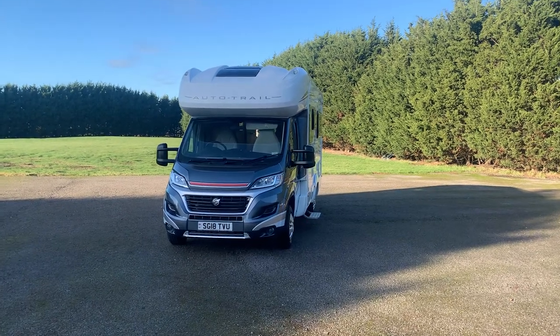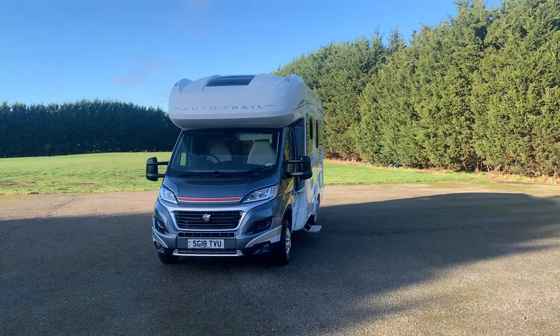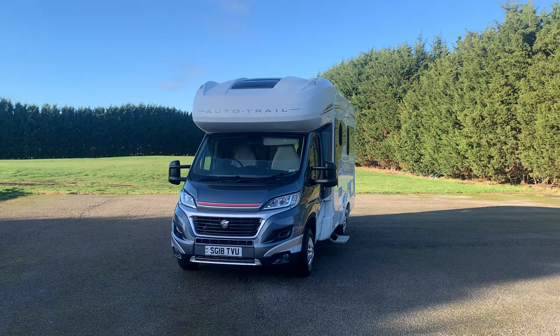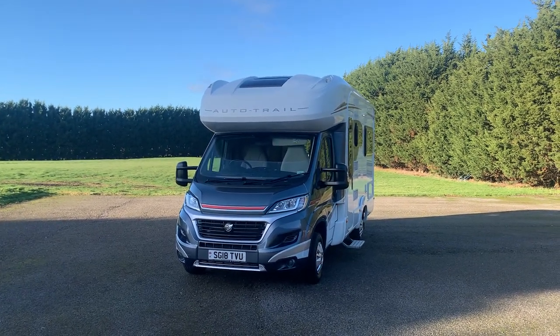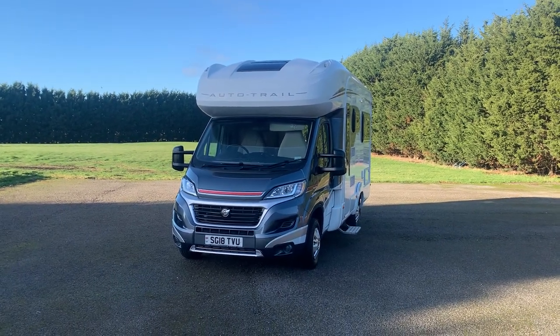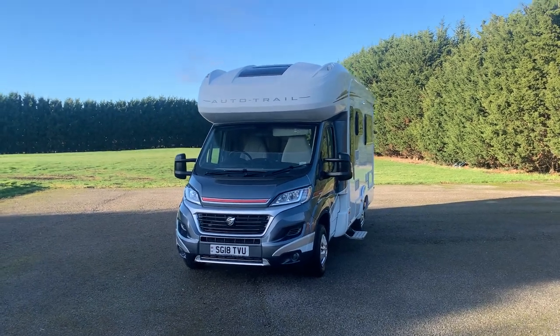Hello, it's Lance here from Wellsbridge Motorhomes. Today we have a 2018 AutoTrail Amala 625 lowline edition. Lowline means it is the two-berth version, perfect for a couple. It's a rear lounge model with long enough room for two singles at the back or a big double, and above the cab area.